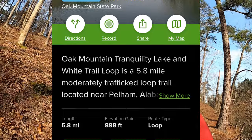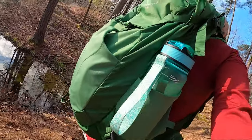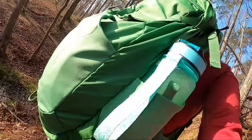I'm on the Oak Mountain, Trinity Lake, and White Trail Loop — that's the one I'm hiking today. The AllTrails app says this loop is about 6.2 miles, and I should be able to do that in about four hours.